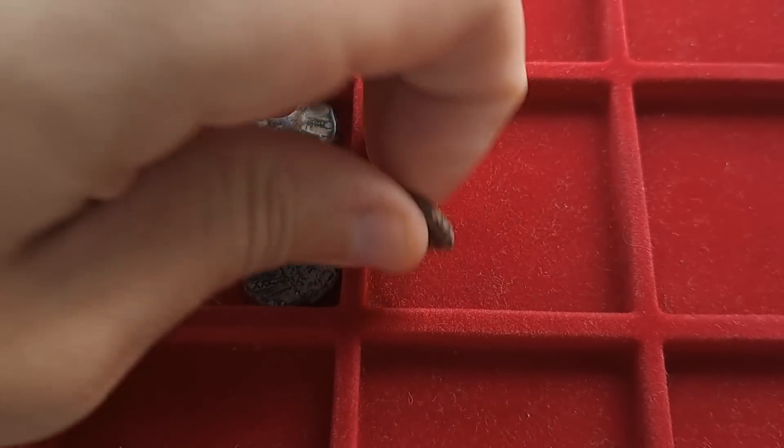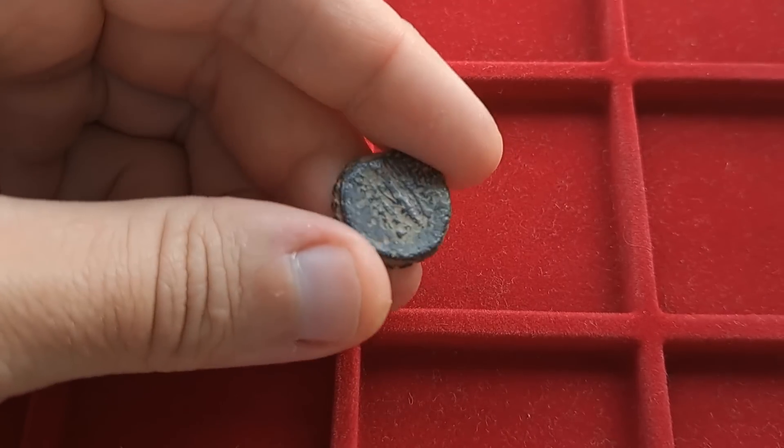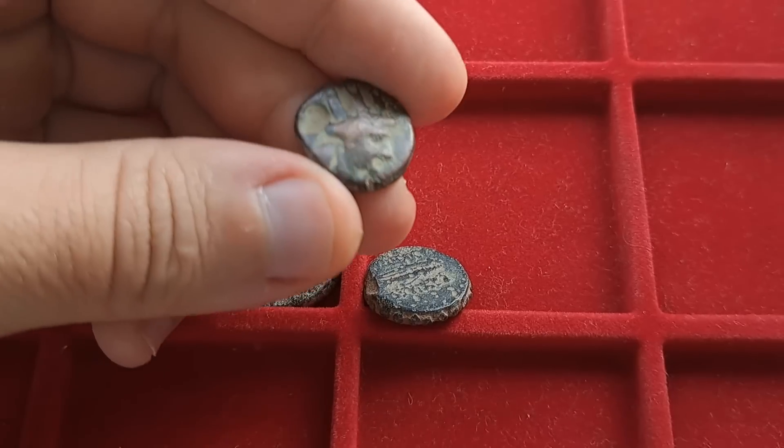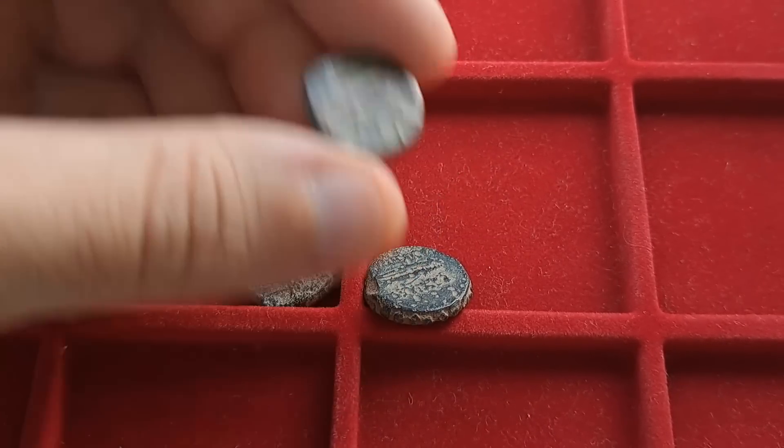Alright, here they are. And from a quick glance, I'm not liking what I'm seeing. It looks like this will be some $40 thrown out the window, at least. I'm almost certain these are authentic, at least. Let's see what we got.